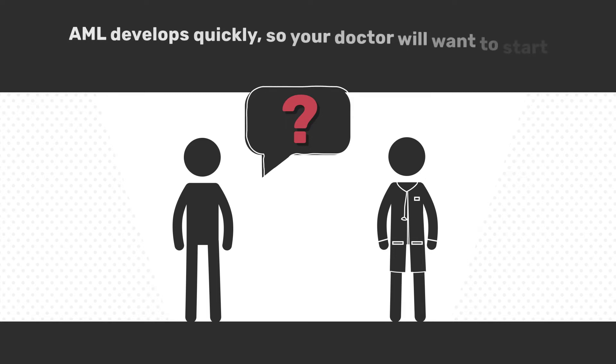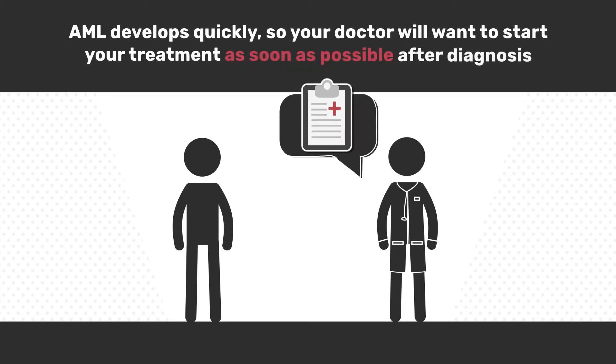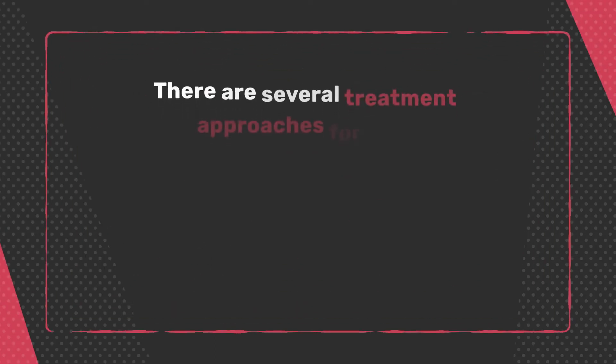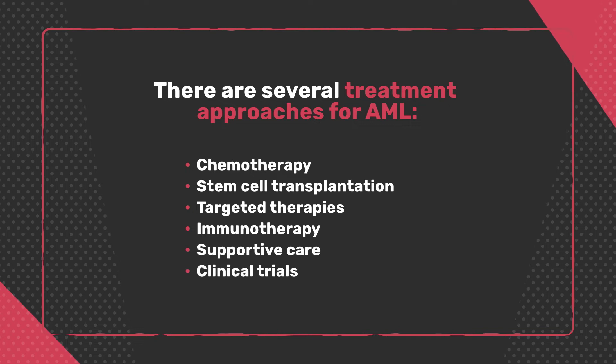AML develops quickly, so your doctor will want to start your treatment as soon as possible after diagnosis. There are several treatment approaches for AML, which we are now going to go through in more detail.